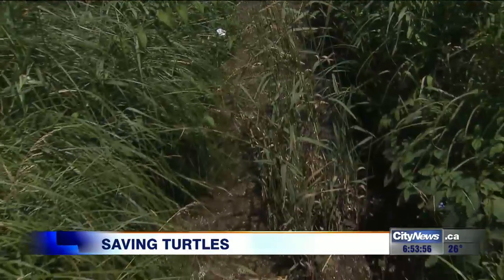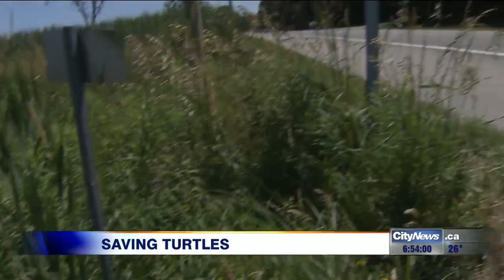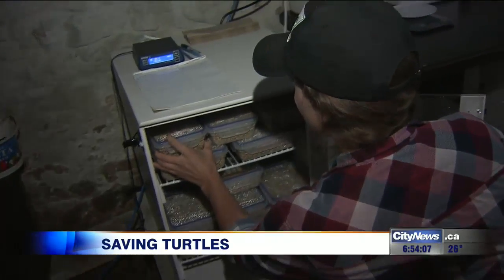A lot of my nests come from a really busy social trail where people are constantly walking and biking over it, or the shoulder of a road where someone might drive over it, or in a lot of instances there's a construction crew on site and in a couple of days they're going to be paving over it. So you know that these turtles aren't going to be able to survive.